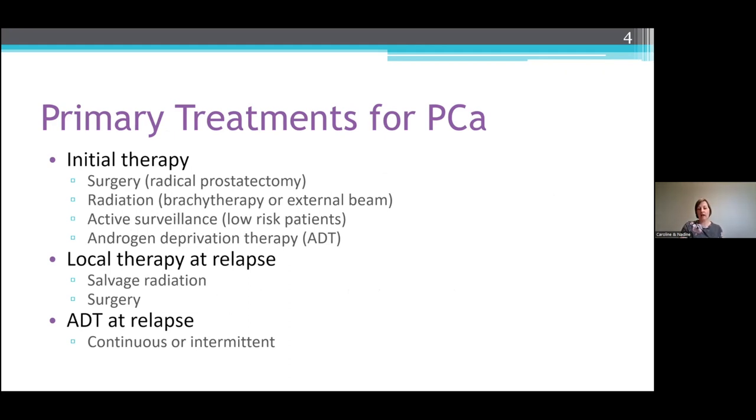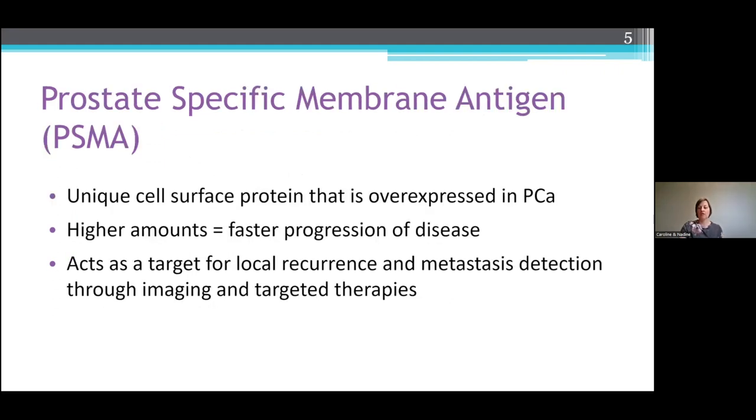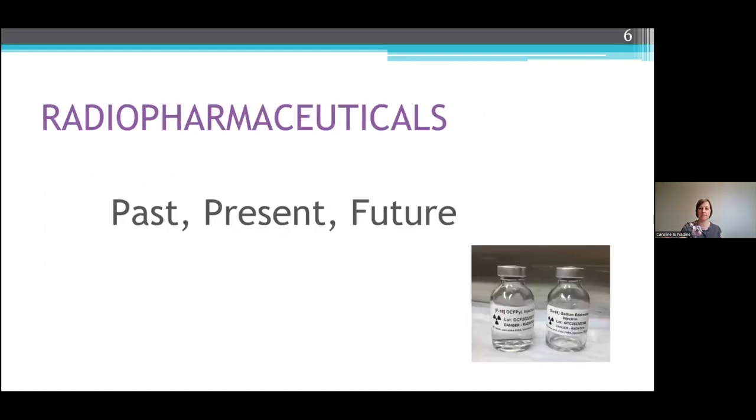Local therapy at relapse — sometimes you can have some salvage radiation done or surgery. Or they can alter the course of your ADT treatment; it can be continuous or intermittent. For us in imaging, PSMA, or prostate-specific membrane antigen, is a unique cell surface protein that is overexpressed in prostate cancer. The higher amounts of PSMA you have, the faster progression of the disease. So it acts as a perfect target for imaging and for therapies, because we're able to label it. We'll go through all the radiopharmaceuticals — past, present, and what we can expect to see in the future.